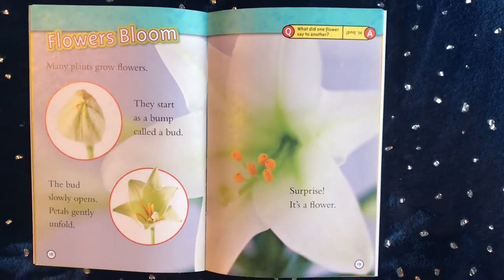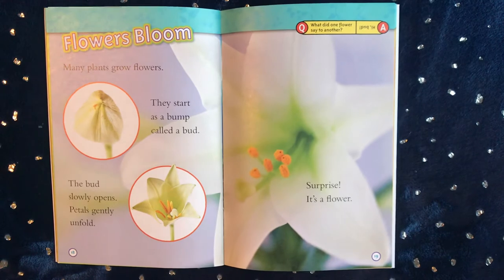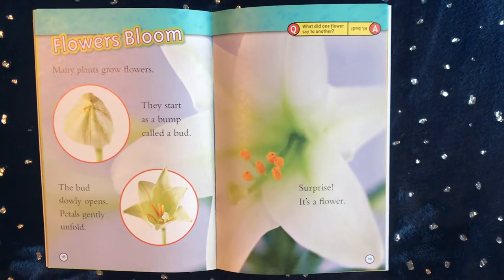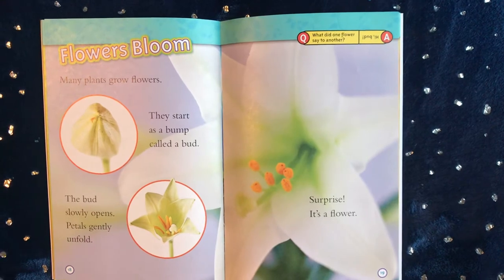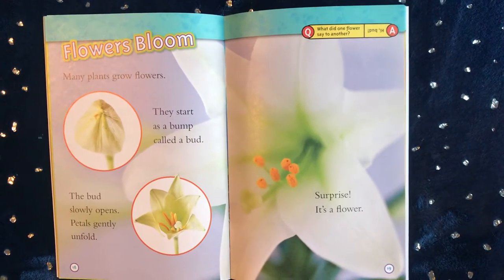Flowers bloom! Many plants grow flowers. They start as a bump called a bud. The bud slowly opens. Petals gently unfold. Surprise — it's a flower!